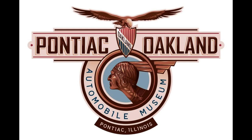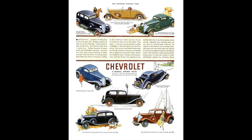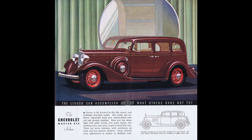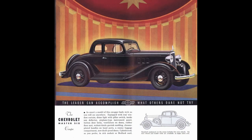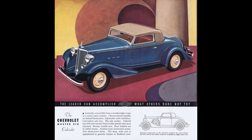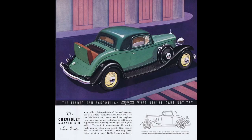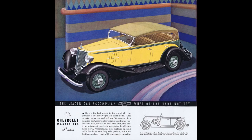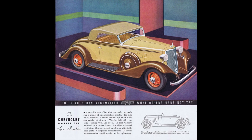Chevy didn't get a lower-priced option until the Standard 6 came along in 1933. The 1933 Chevy CA Master Series could be had as a four-door sedan, two-door coach, two-door coupe. Does this look like a mini Packard to you? Look at the hood shape, the louvers, the front fenders — I can definitely see the resemblance. Also available: two-door Cabriolet, two-door sports coupe, two-door town sedan, four-door Phaeton, and the two-door sports roadster.